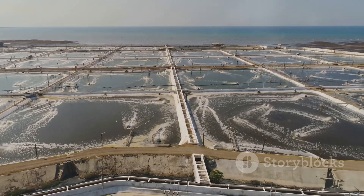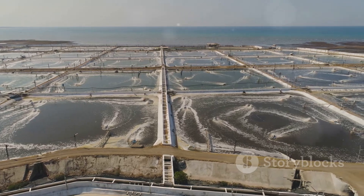Did you know farmed shrimp can grow up to market size in just three to six months? That's super fast.